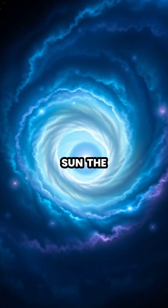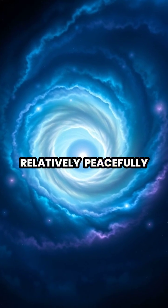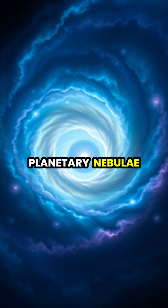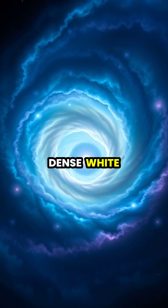For stars like our Sun, the end comes relatively peacefully as they shed their outer layers, creating beautiful planetary nebulae while leaving behind a dense white dwarf core.